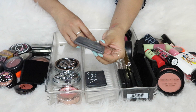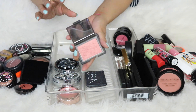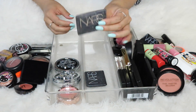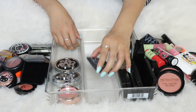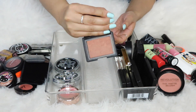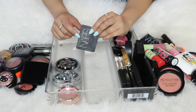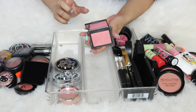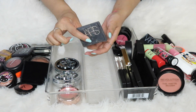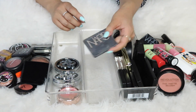I have two NARS blushes. The first is so well-used — this is my very first NARS blush ever, in Orgasm. I love the color, it's gotten so much love, so I'm keeping it. Then NARS Lovejoy — a deeper color and another absolute favorite — keeping it. Actually, wait — I have Orgasm in so many palettes, so I'm going to pass the single and probably give it to my mom since the packaging is quite used.